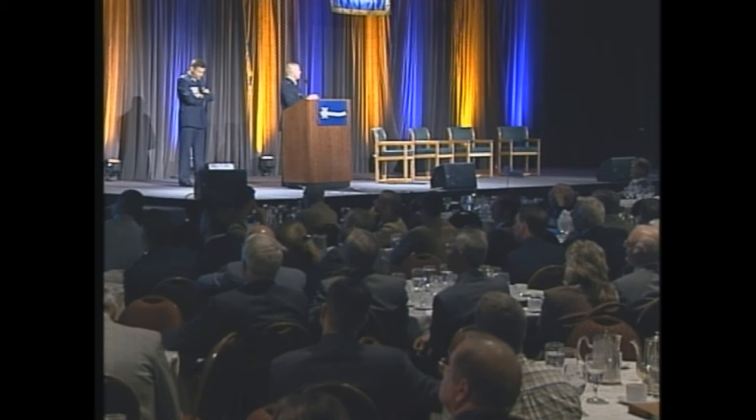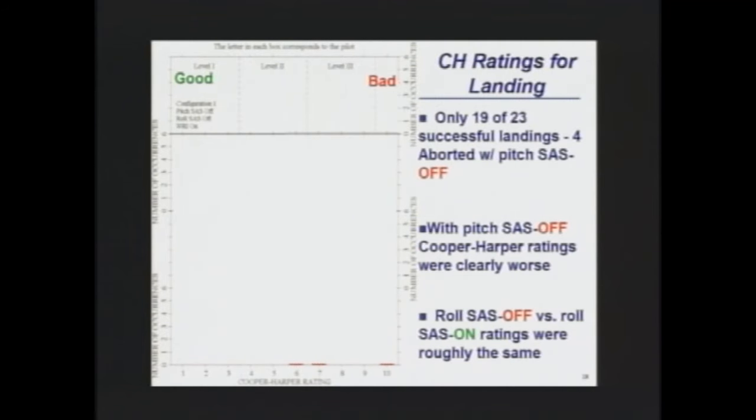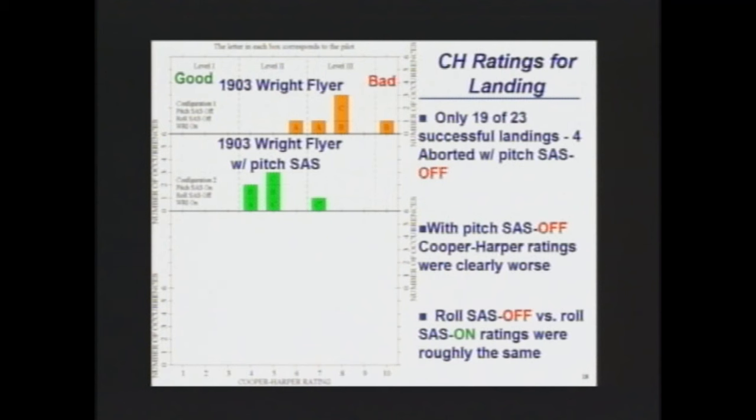Along the bottom are the Cooper Harper ratings from one to ten — one is very good, a ten would be really bad. With no pitch SASS on, everything is skewed over to the right, very difficult to control. As soon as we turn the pitch SASS on, everything starts shifting over to the left. We actually start getting some level two handling qualities, far more manageable. All the pilots agreed on this.